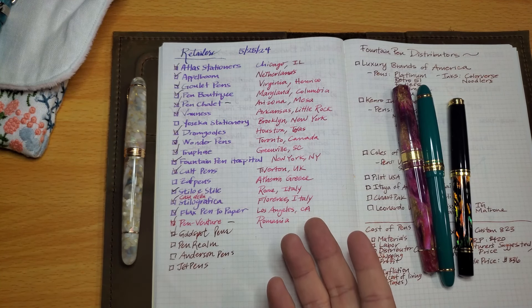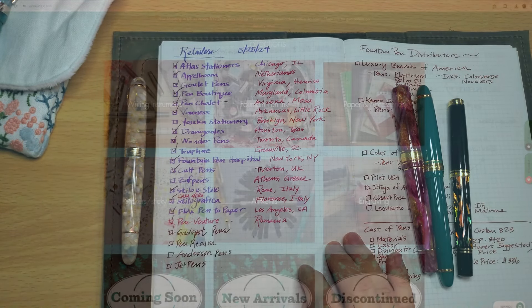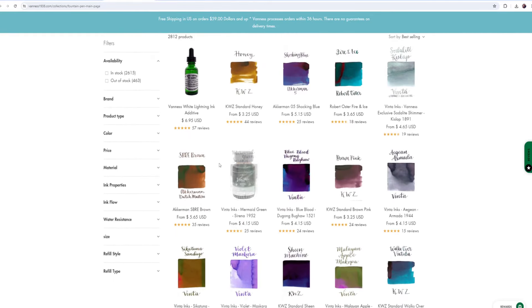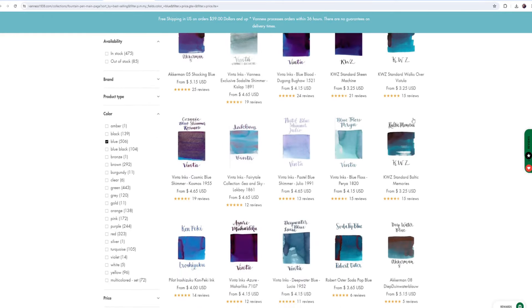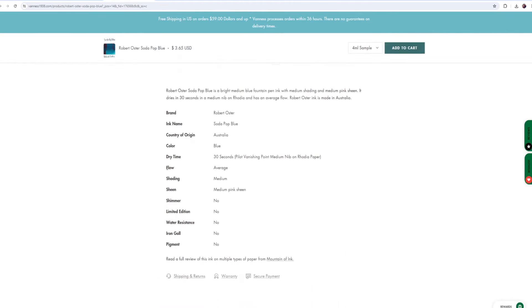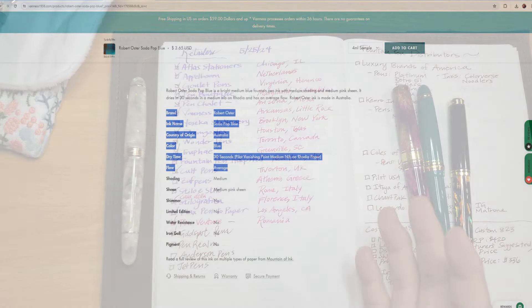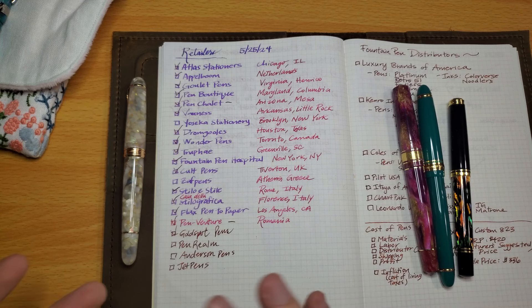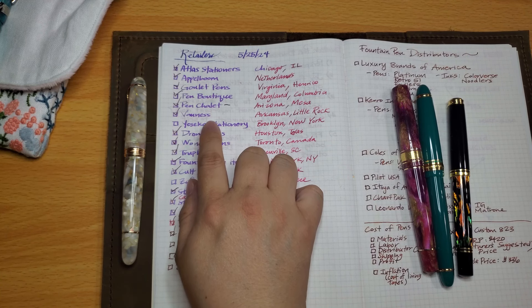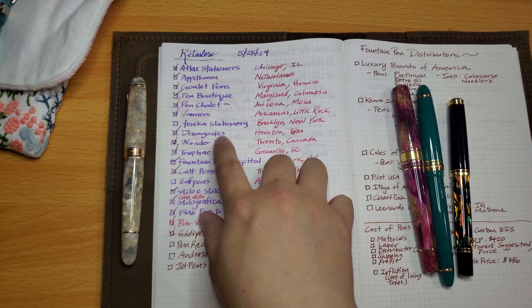Vanness is a retailer well known for ink samples. They provide four milliliters per sample, which is more than enough to test thoroughly. As I've progressed in my fountain pen journey, ink samples have become much more economical for me since I don't use up bottled inks quickly. Samples let you try many more varieties while spending a lot less. I'm not yet an affiliate with Vanness but hope to be.